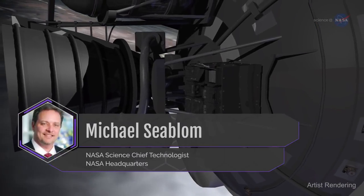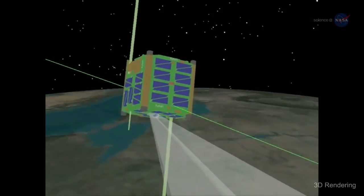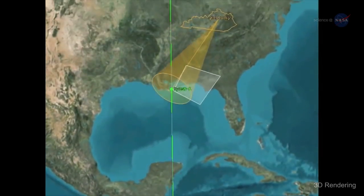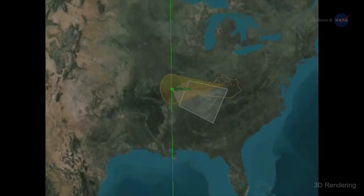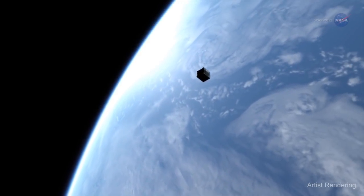Mike Sieblom, Chief Technologist for NASA's Science Mission Directorate, says: the ability to test new technology at a fraction of the cost of a larger satellite makes them invaluable. It really opens your eyes to many possibilities. Just as eye-opening is the way CubeSats are quickly unlocking new scientific data.